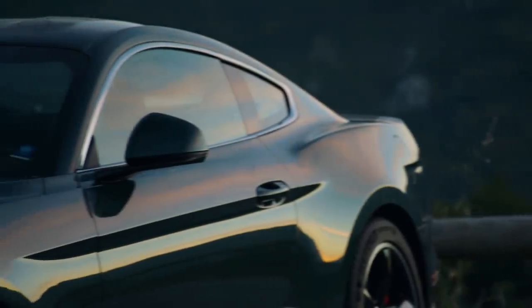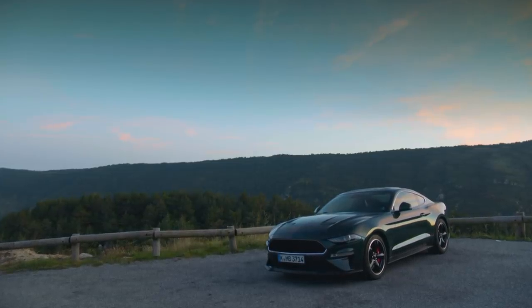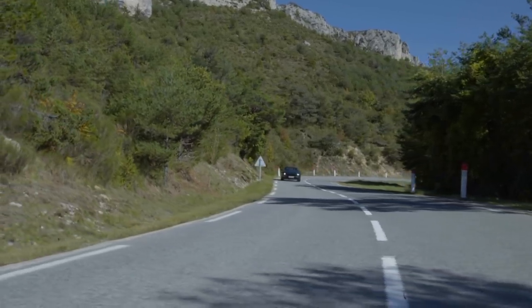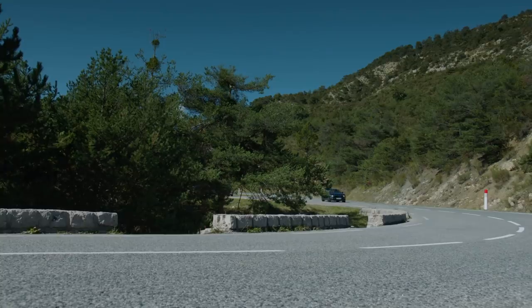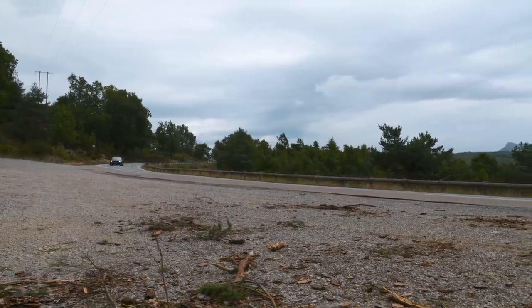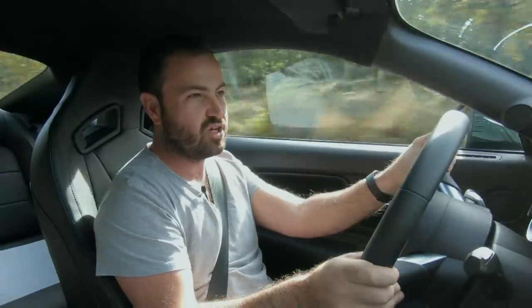All of this will probably take the Bullitt very close to the million Rand mark — so how much is nostalgia really worth to you? For the Bullitt edition, Ford have cranked up the power a little bit: you now get 460PS, which is about the same amount of horsepower, and in South African kilowatts that's 341kW with 529 Newton metres of torque.